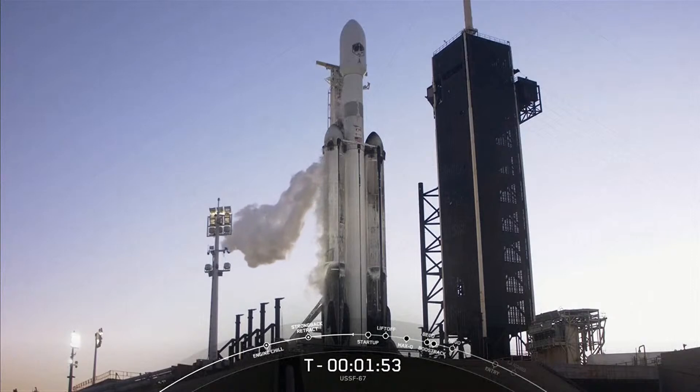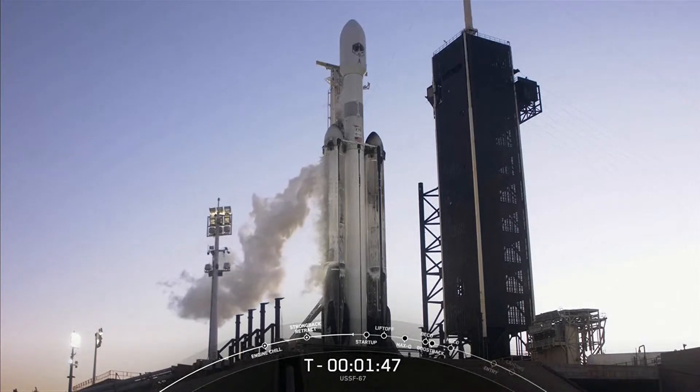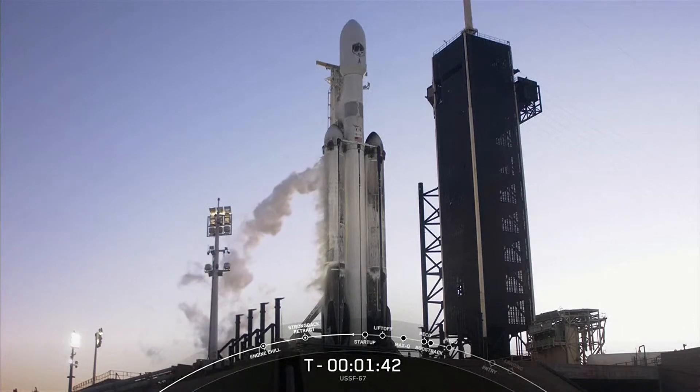As a reminder, at the request of our customer, we will not be showing views of the payload, so we will be ending the webcast just after our side boosters make their way back down to land on landing zone one and landing zone two, a little after the T plus eight-minute mark into flight. Launch is hard, and Falcon Heavy is no exception. We are essentially counting down three rockets simultaneously, so our team is going to be conservative in case anything pops up in the last couple minutes of the countdown.